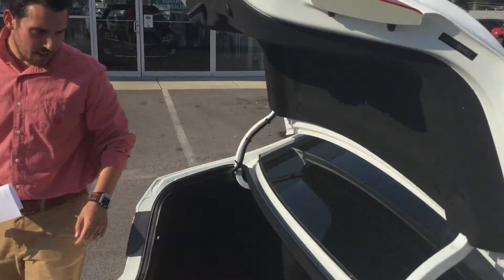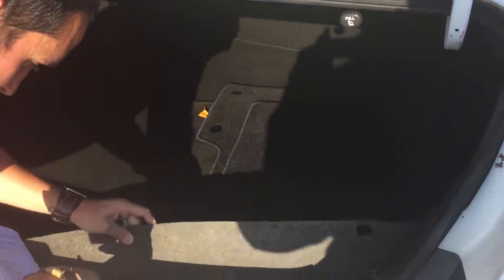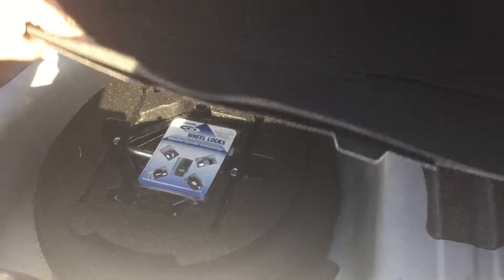As you come here to the back, you see you've got plenty of spacious trunk space with your Sonata mats. And right here, you've got your spare tire and all that good stuff.